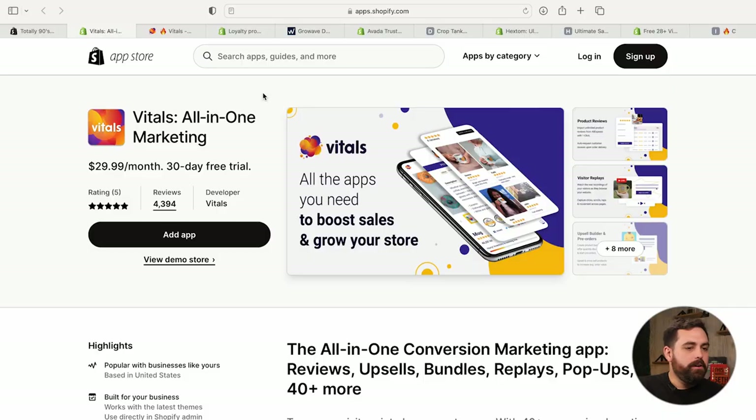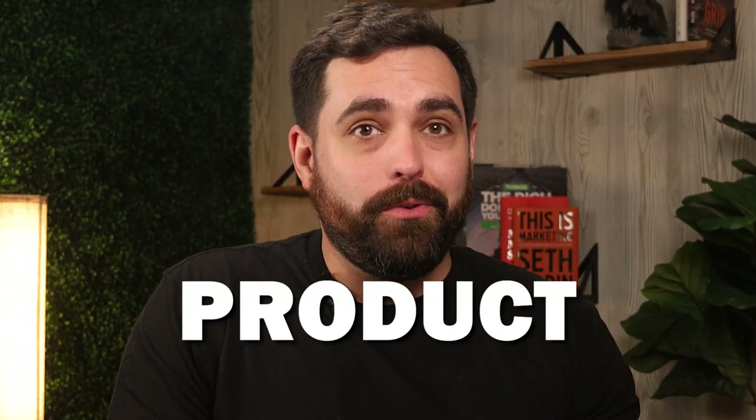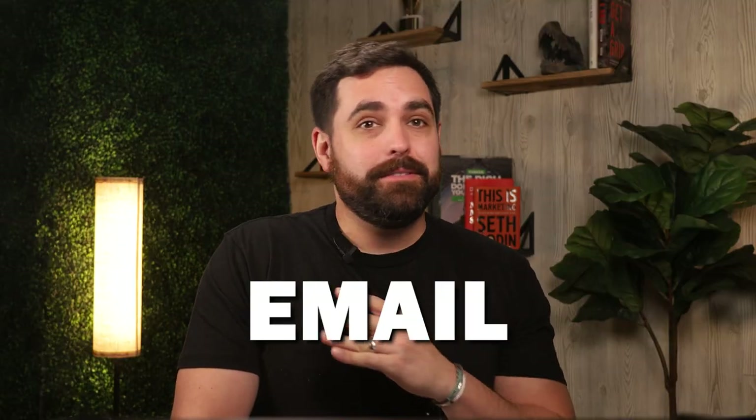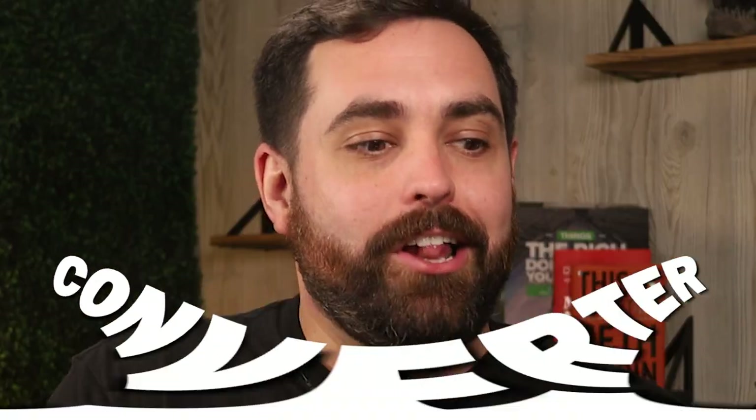The first app is called Vitals All-in-One Marketing. This is probably one of the bigger ones we're going to talk about today. It comes at $29.99 a month — the only price tier they have. They do have a 30-day money back guarantee, and this one has over 40 features: product reviews, upsell builder, visitor replays, emails, push notifications, automation funnels, wishlists, sticky add to cart, trust badges, currency converter, and a lot more. What makes this one unique is the amount of apps for that flat rate pricing.